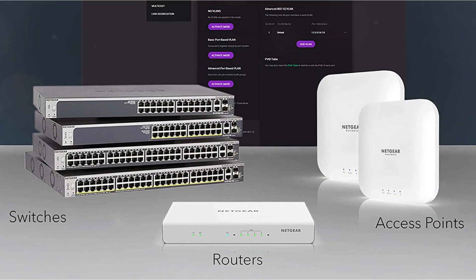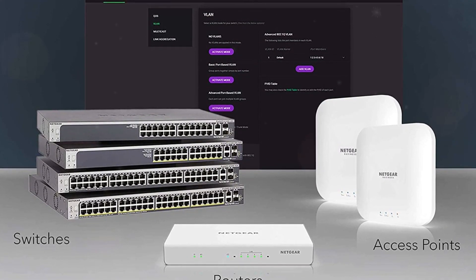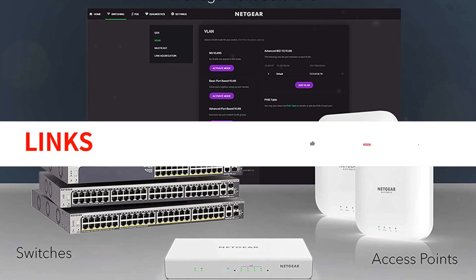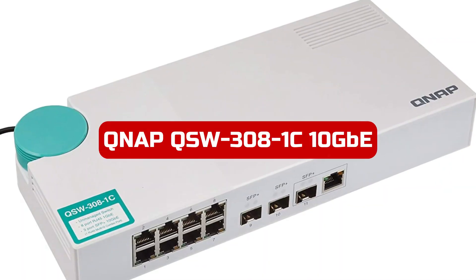The Netgear 8-port multi-gig Ethernet switch is a reliable and convenient choice for those looking for a compact and efficient switch with a good number of ports and easy setup options. Its energy-efficient design and silent operation make it a practical choice for various networking needs.